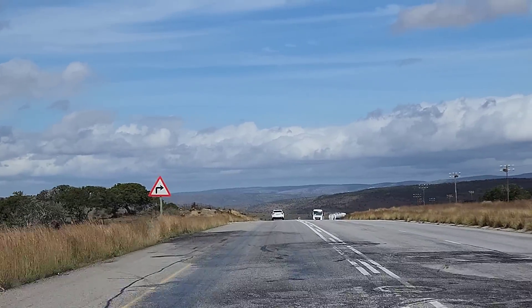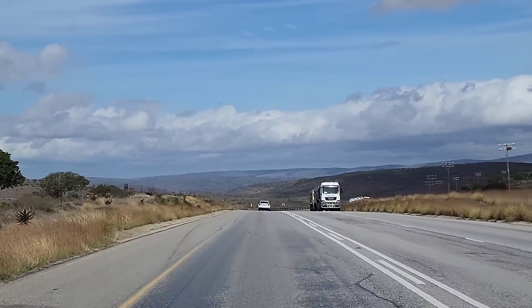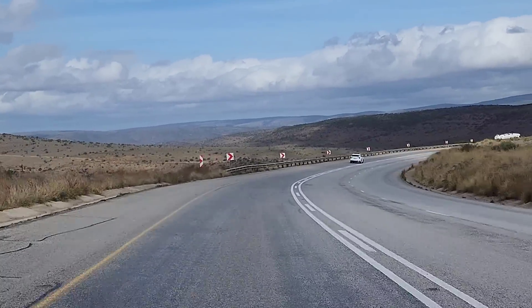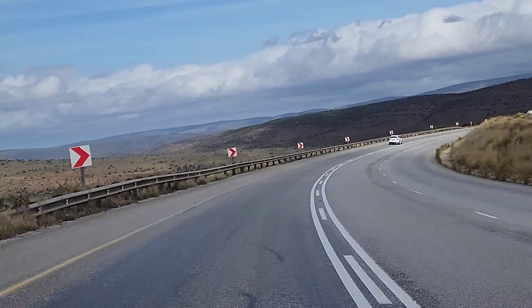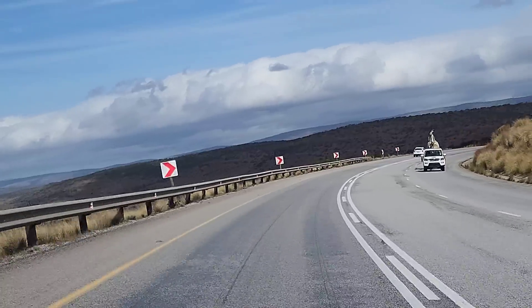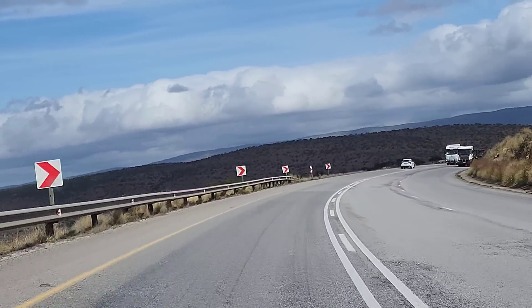Now we're hitting the road through to Paterson. So far it's going to be tar road all the way. Unfortunately, no gravel. But it's a scenic route, though crazy busy with these big trucks.